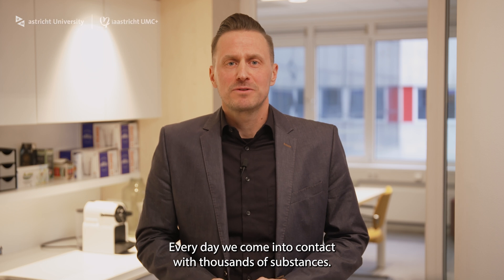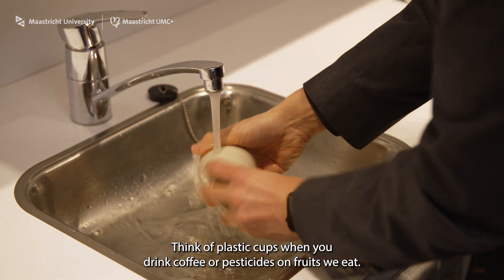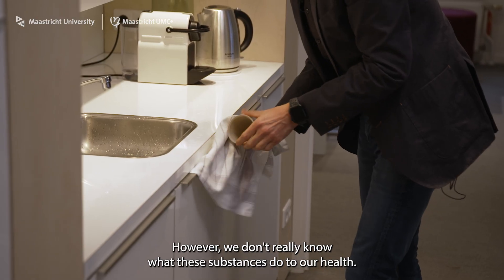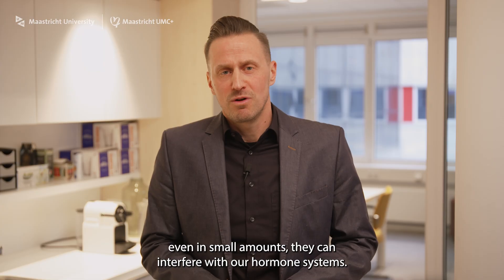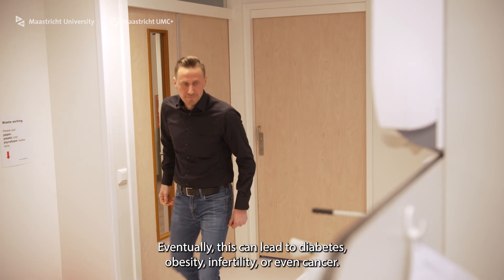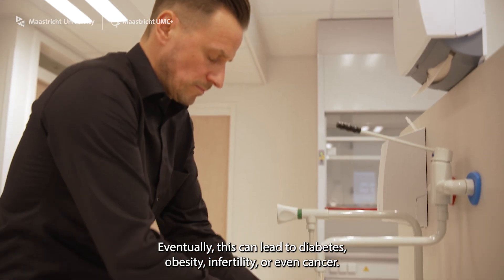Every day we come into contact with thousands of substances. Think of plastic cups when you drink coffee, or pesticides on fruits we eat. However, we don't really know what these substances do to our health. Some of them seem safe, but if we are exposed to them over long periods of time, even in small amounts, they can interfere with our hormone systems. Eventually this can lead to diabetes, obesity, infertility, or even cancer.